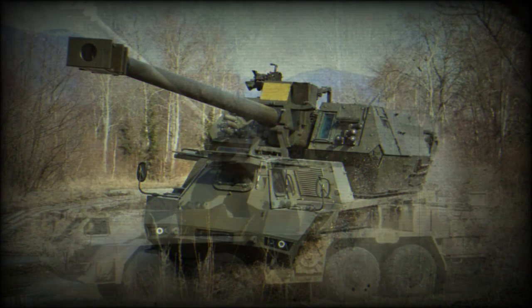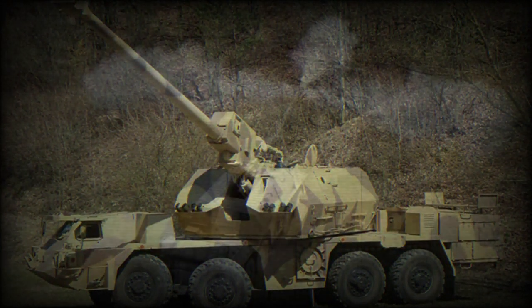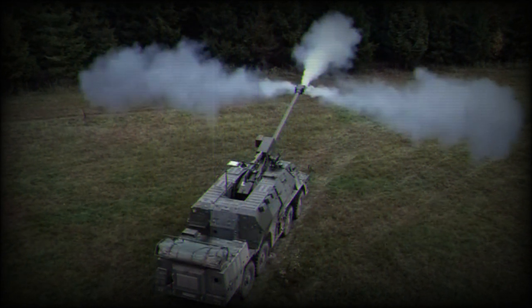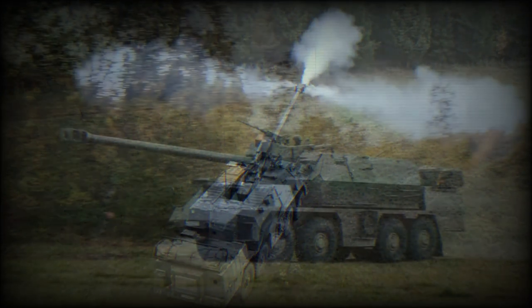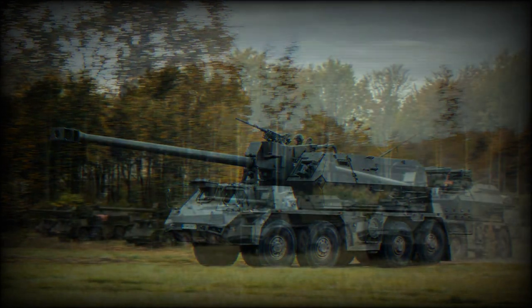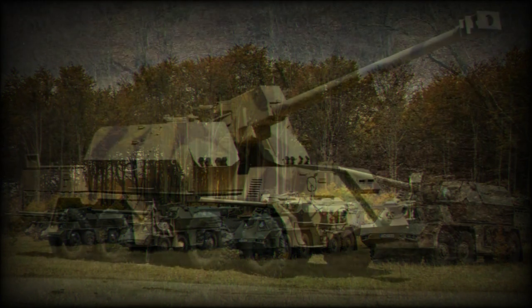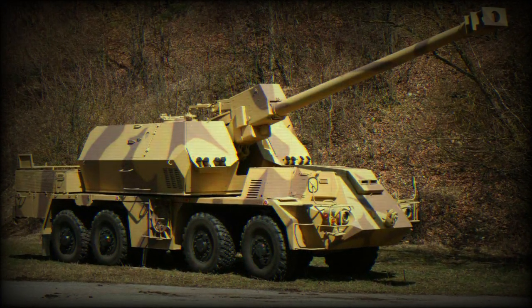The gun is mounted externally between two separated compartments of the turret. It is fitted with an autoloader. Shells and charges are loaded automatically at any elevation of the gun. The crew is completely isolated from potentially dangerous gun and autoloader mechanisms, and is protected from the powder gases generated during firing.